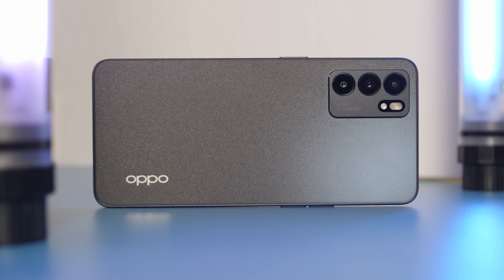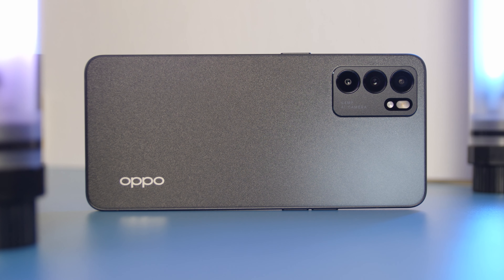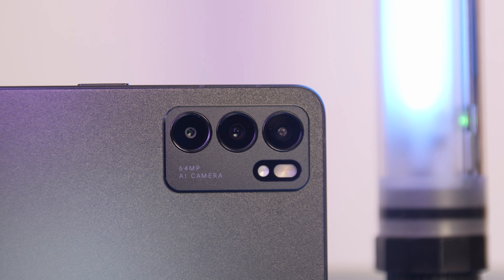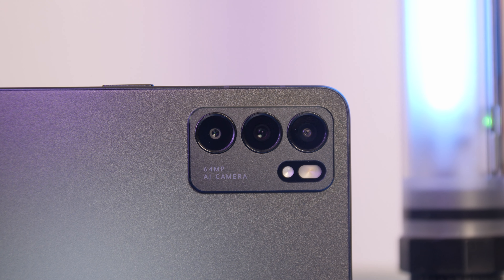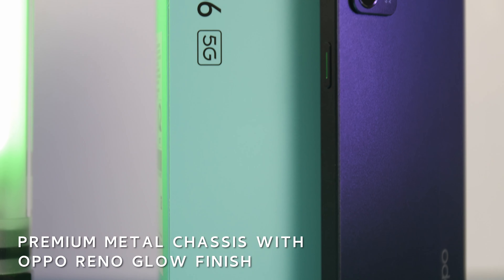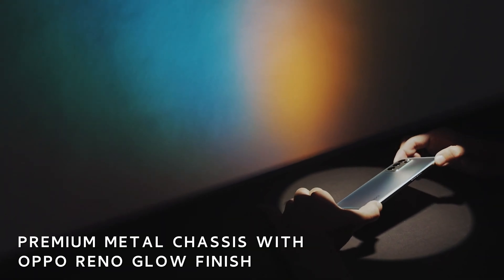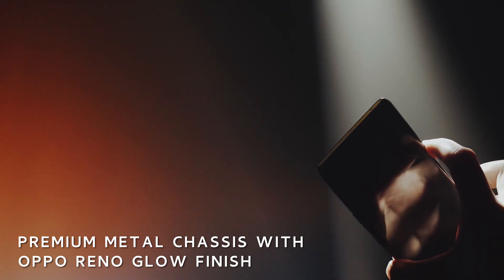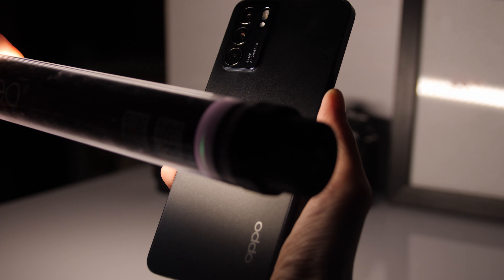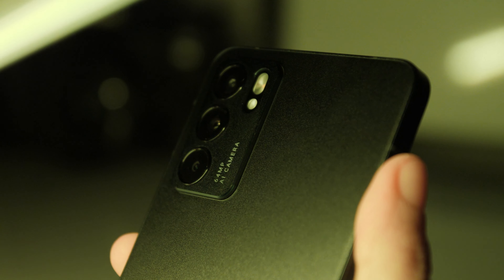One might think that because the color variant Oppo sent us is stellar black, it's run-of-the-mill and uninspired. How untrue. This Oppo Reno6 5G is one of the most elegant and most premium black units we've seen in a while. Oppo has given it the Reno Glow treatment, a process responsible for the subtle shimmer on the back cover, made more obvious when you shine a bright light directly onto it.